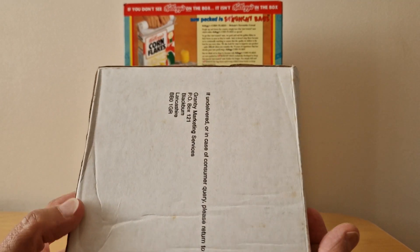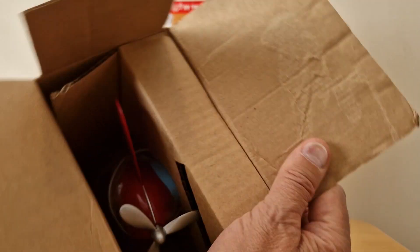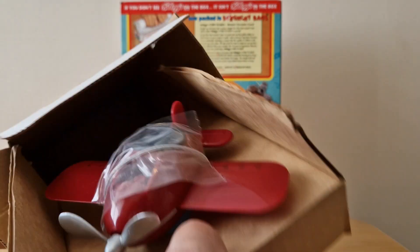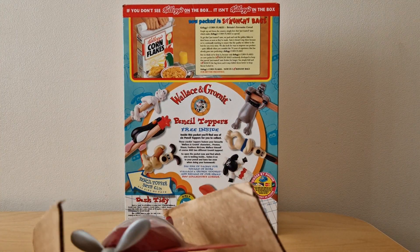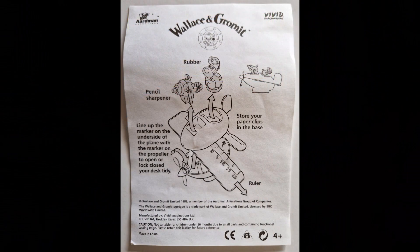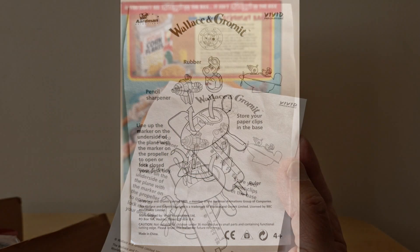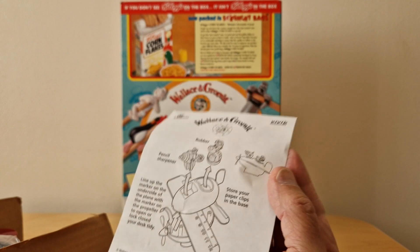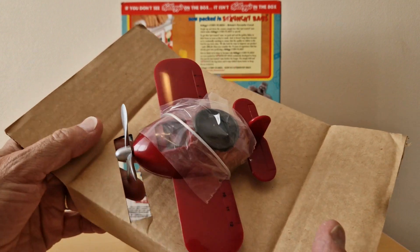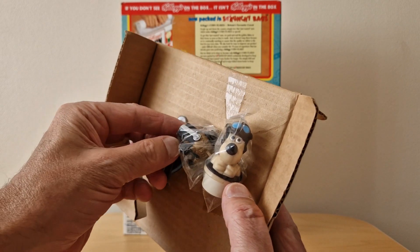The other piece of this set was this desk tidy — for £7.49 you could send away and get this. There's an instruction sheet explaining how it all gets put together. In this case Gromit is a rubber, and the pencil sharpener is the gun that he's got. You've got a ruler and a place to store paper clips. And here is the item itself — underneath you've got Gromit and the pencil sharpener gun.